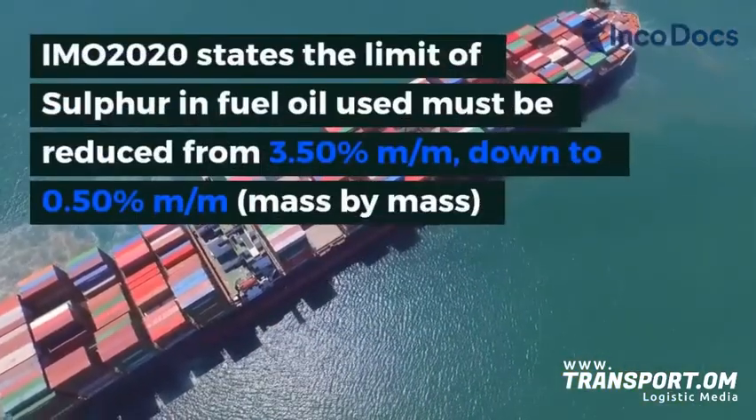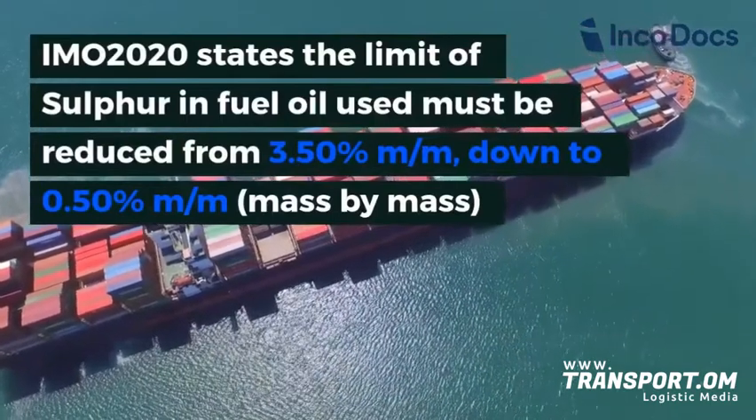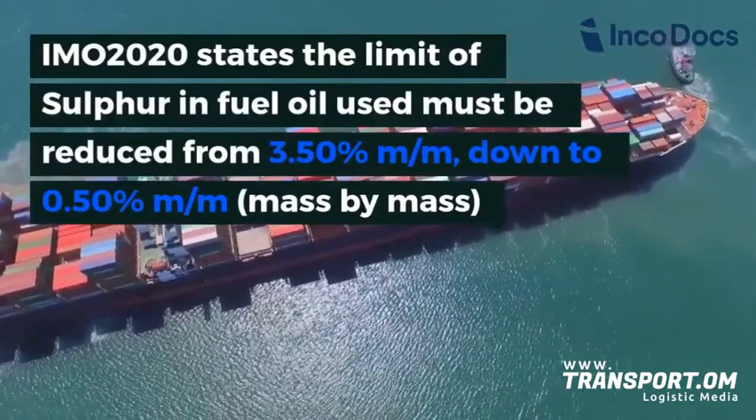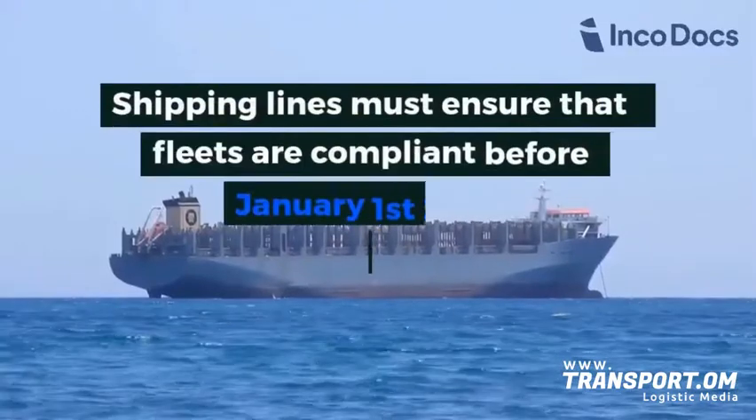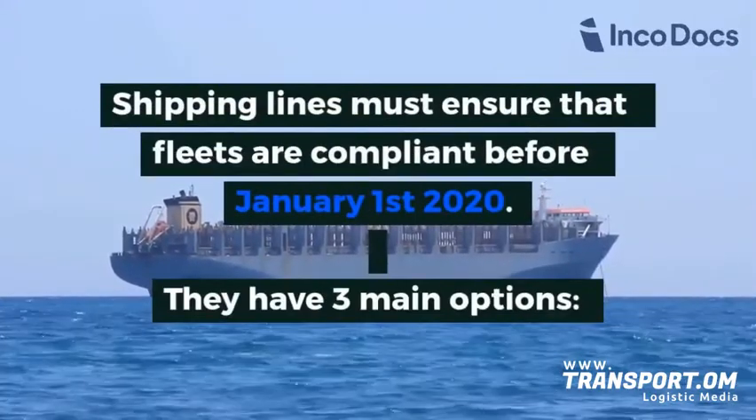IMO 2020 states the limits of sulfur in fuel oil must be reduced from 3.5 percent to 0.5 percent. Shipping lines must ensure that fleets are compliant before January 1, 2020.